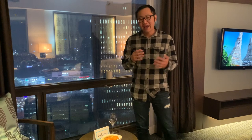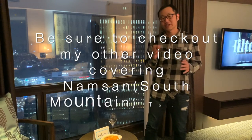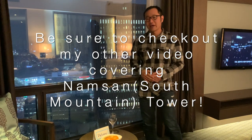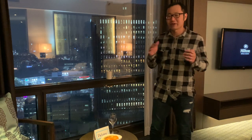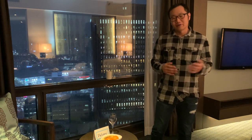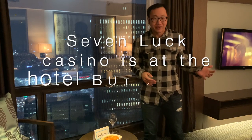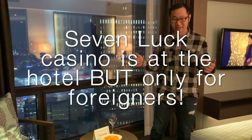This is located nearby Namsan, or Korean South Mountain, which is a really famous mountain in South Korea. It's also right in front of Seoul Station, which is a major subway station. There is a 7-Luck Casino next to the hotel, so there are a lot of interesting things going on. The location is really awesome.